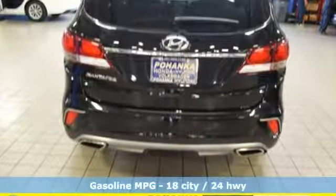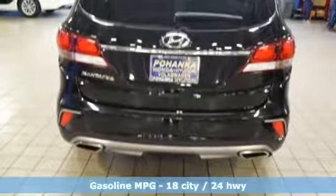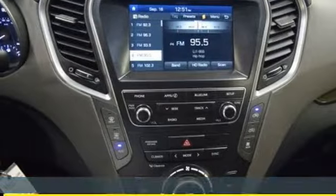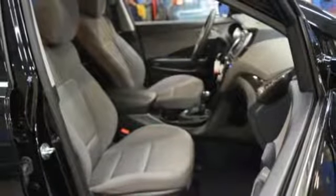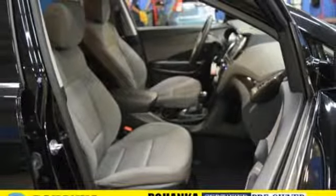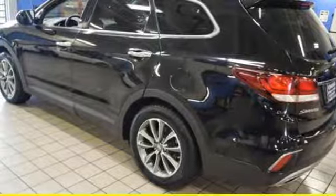Streaming audio, power heated mirrors, dual zone climate control, wireless phone connectivity, manual tilting steering column, V6 engine, aluminum wheels, electronic shift on the fly, and automatic transmission.